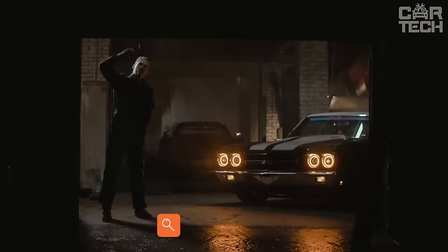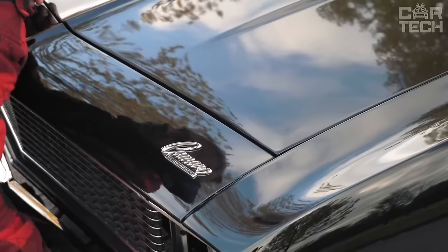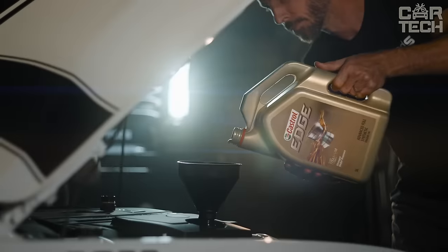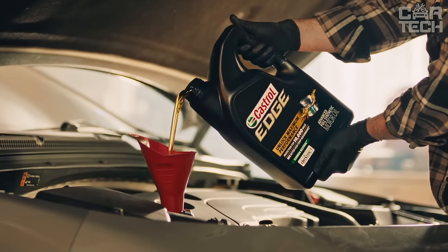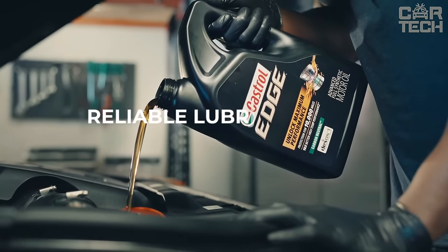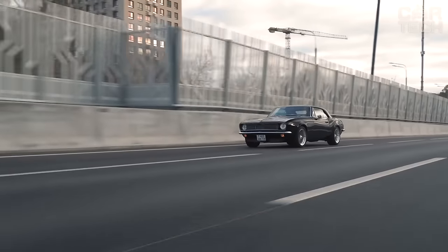Castrol Edge 0w20 Advanced Full is the latest generation synthetic oil designed for modern petrol engines. The zero viscosity on the winter test scale means the oil has excellent fluidity even in the cold, so the engine starts without problems. A viscosity of 20 on the high-temperature scale ensures reliable lubrication of engine parts. Castrol Edge is made with a special technology that reduces friction by two times compared to standard oils, meaning better fuel economy and less engine wear.